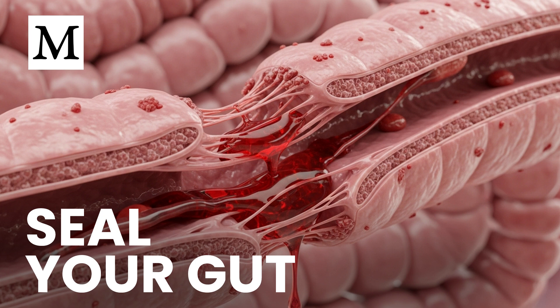Third, support intestinal repair with specific nutrients identified in the article: niacinamide and vitamin E. Niacinamide supports cellular energy; vitamin E helps reduce oxidative stress. The point is straightforward — reinforce the gut lining and blunt the inflammatory impact of LPS.